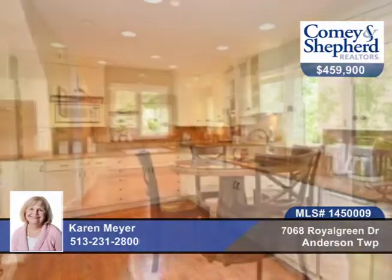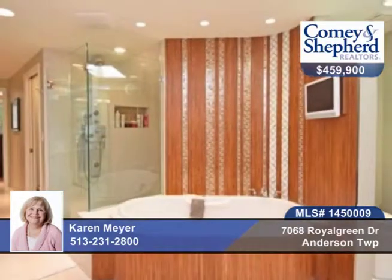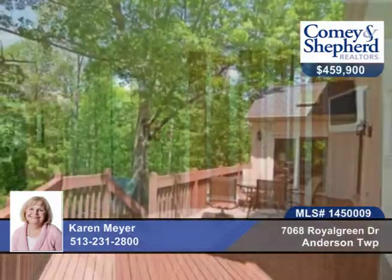Here's a 4-bedroom, 3-bath hidden treasure on 1.3 acres of tranquility. This stunning traditional has many custom features and a gorgeous new kitchen with granite, fabulous master bath with heated floors, a light-filled family room with built-in custom cabinets, and a walkout finished lower level with a full bath.